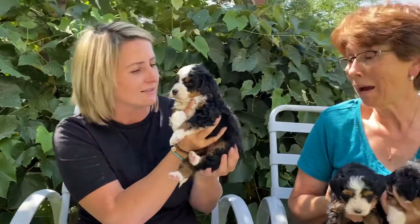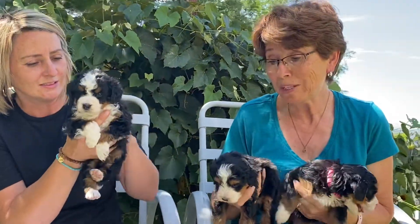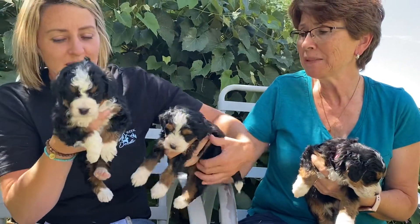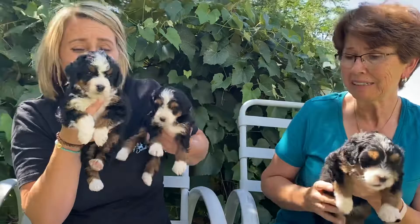And her personality? They're all pretty mellow. She's even one of the more mellow ones.